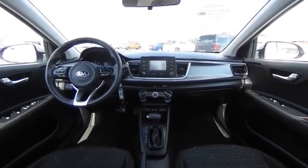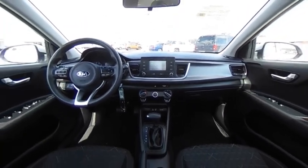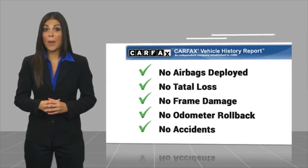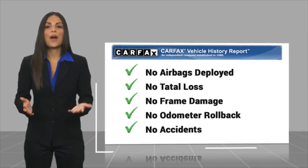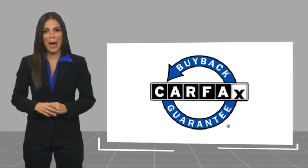Drive it today. Here's another high-quality vehicle with the Carfax Vehicle History Report. Be sure to find a complimentary copy of this report online or contact the dealership. This vehicle qualifies for the Carfax Buy Back Guarantee.